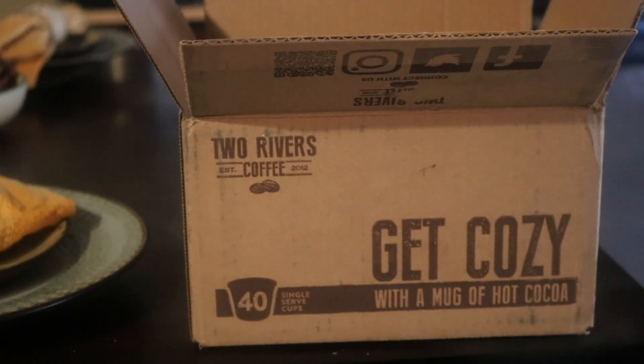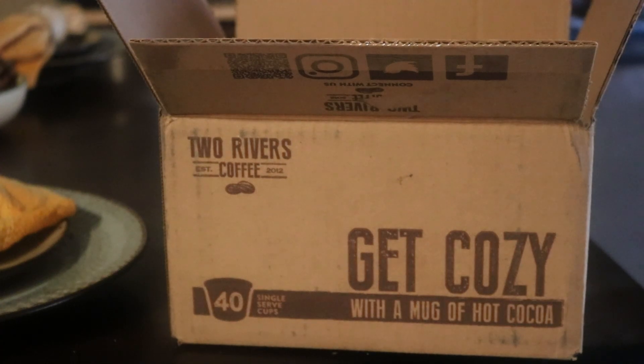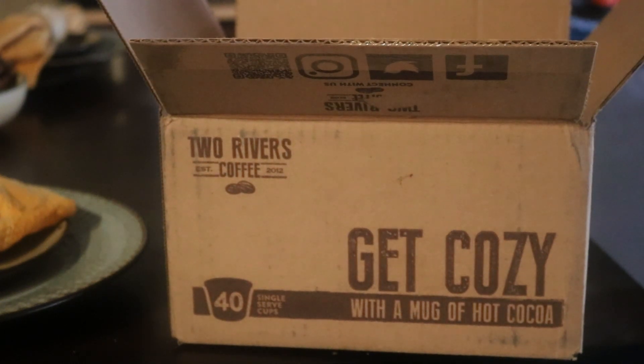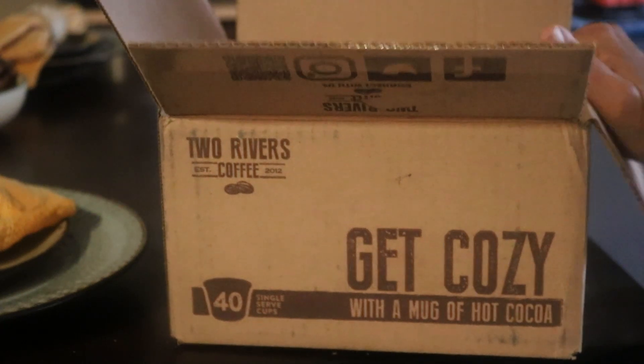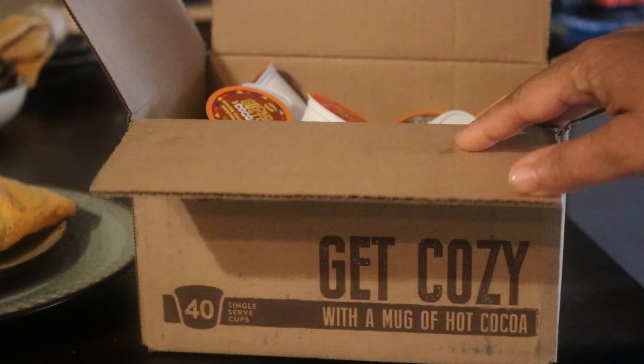Hello everyone, thank you for joining me. I'm gonna get right to it — I ordered what I thought would be a combination of coffee and hot chocolate. It's from a company called Two Rivers Coffee. You get 40 pods and each one makes a mug of hot chocolate, so it's 100% hot chocolate. I'm not gonna keep all of this because I love hot chocolate but I don't drink it like that.